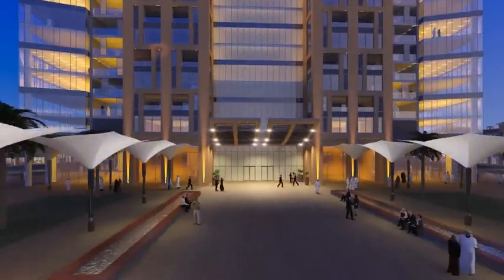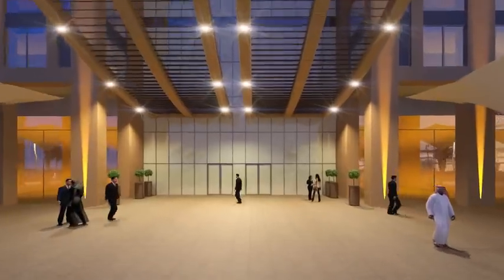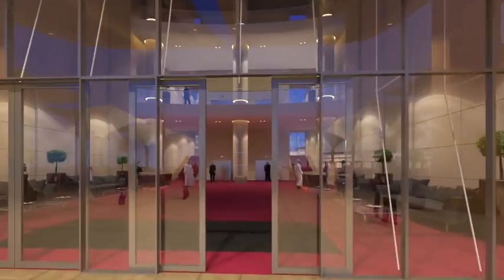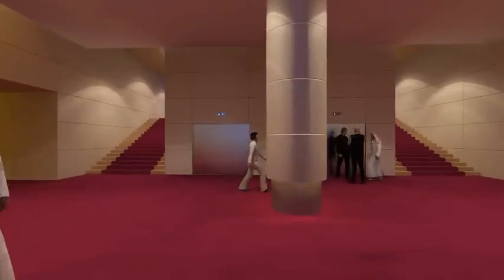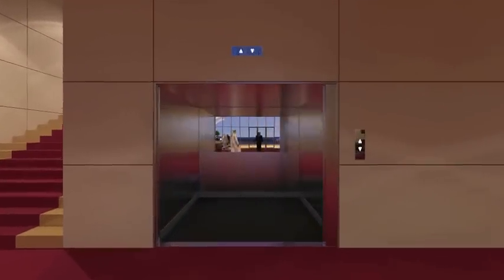Smartglass illuminates environments, creating multifunctional spaces that adapt and respond to the needs of users at the flick of a switch. We collaborate with designers who innovate, challenge and adapt, creating spaces that shine. Smartglass. Bright thinking.